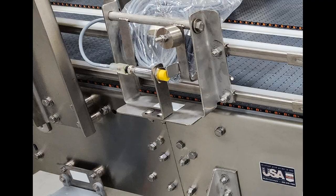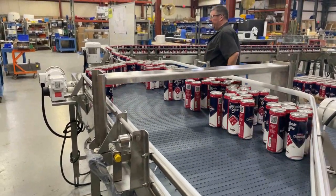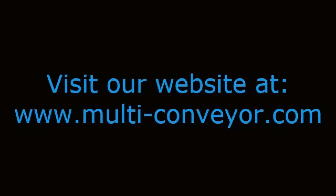Learn more about mass flow, reflow, and single-lane accumulation by visiting our website at www.multi-conveyor.com. Then call us at 1-800-236-7960. Let's get working on your next conveyor project.